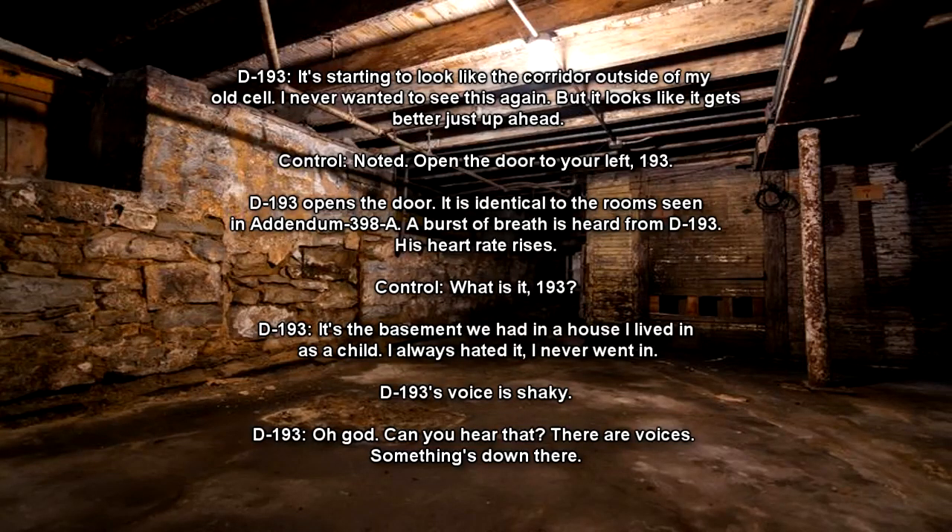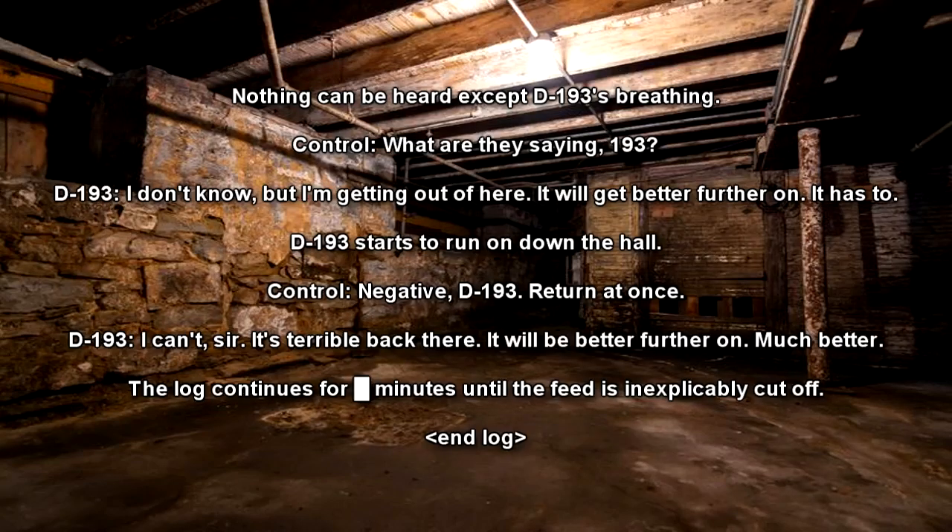D-193's voice is shaky. D-193: Oh, God. Can you hear that? There are voices. Something's d-down there. Nothing can be heard except D-193's breathing. Operator: What are they saying, 193? D-193: I don't know, but I'm getting out of here. D-193: It will get better further on. It has to. D-193 starts to run down the hall. Operator: Negative, D-193, return at once. D-193: I can't, sir. It's terrible back there. It will be better further on. Much better.